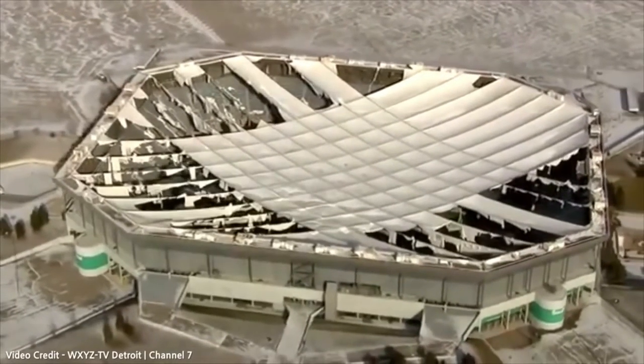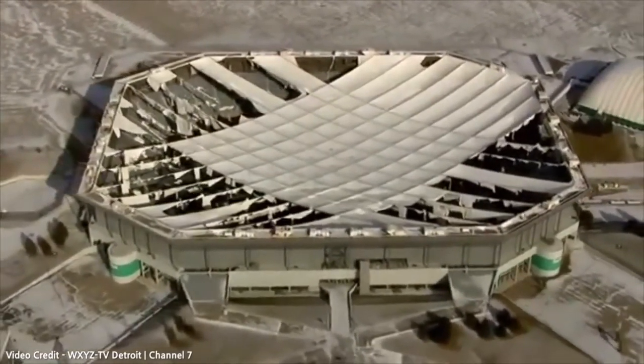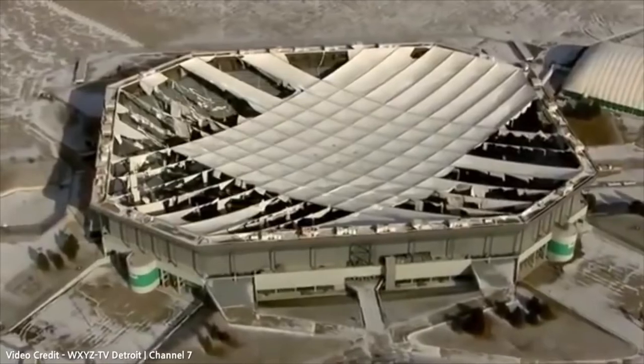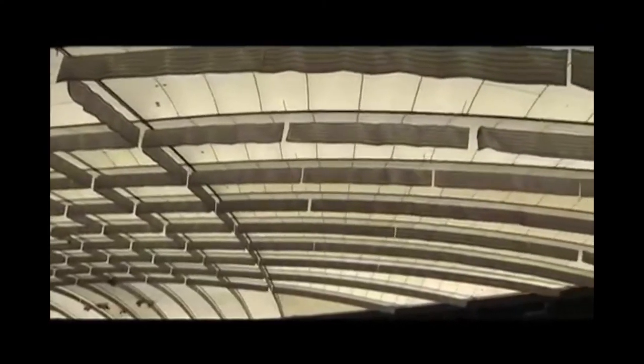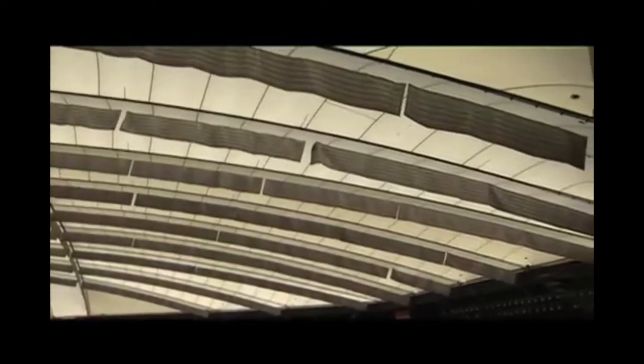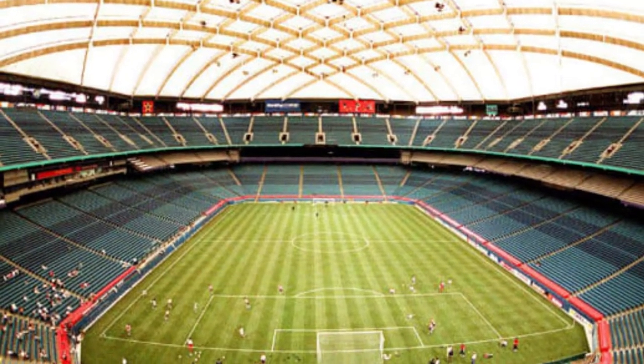So why is it called the Silverdome? That's a great question everybody asks, because when you look at it from the side, it does appear to have a white fiberglass roof. Well, it was named that because the aerial view showed a reflection of the sky, and between the white and the blue, it had a slightly silver look. That name just caught on, and forever it's been called the Pontiac Silverdome.